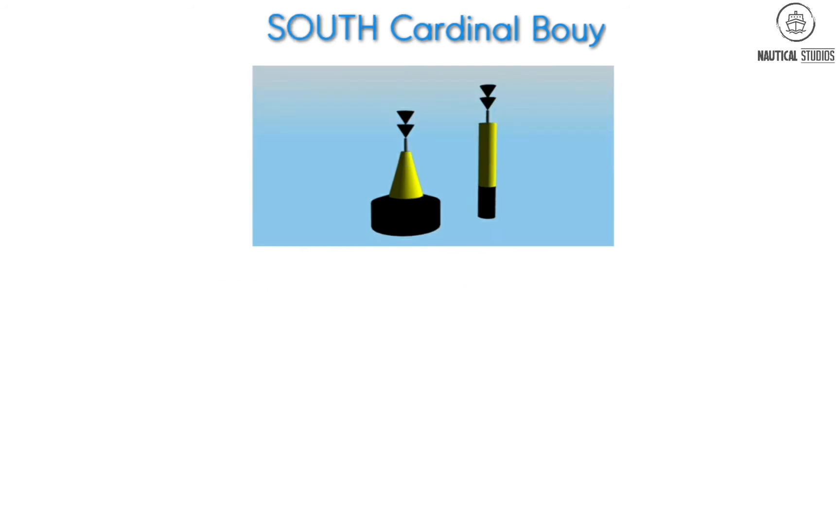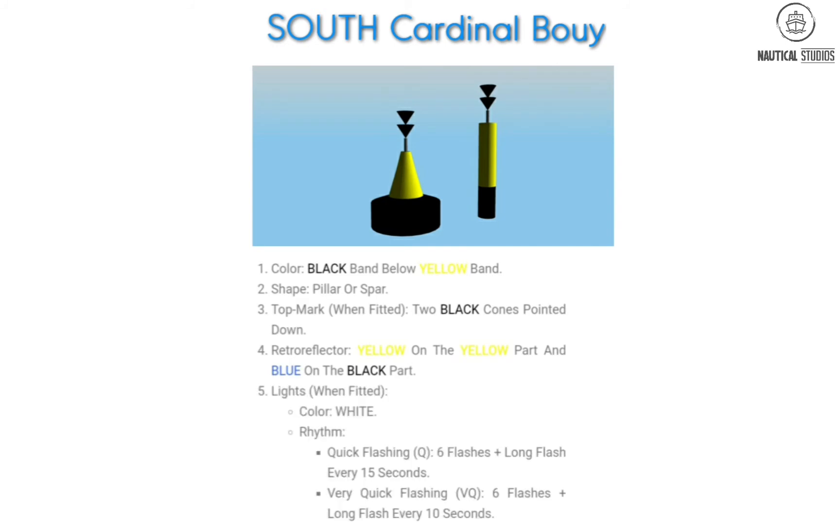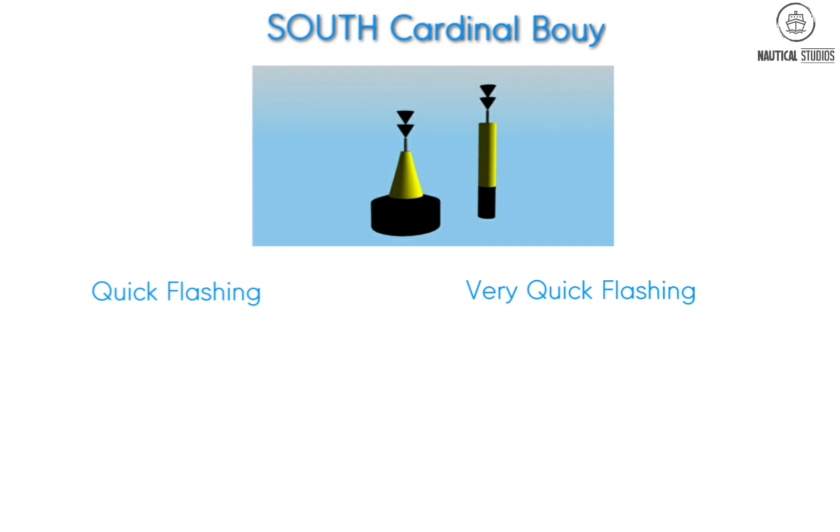South Cardinal Buoy. Specifications: Color — black band below yellow band. Shape — pillar or spar. Top mark when fitted — two black cones pointed down. Retro reflector — yellow on the yellow part and blue on the black part. Lights when fitted: color white; rhythm — quick flashing, six flashes plus long flash every 15 seconds; or very quick flashing, six flashes plus long flash every 10 seconds.